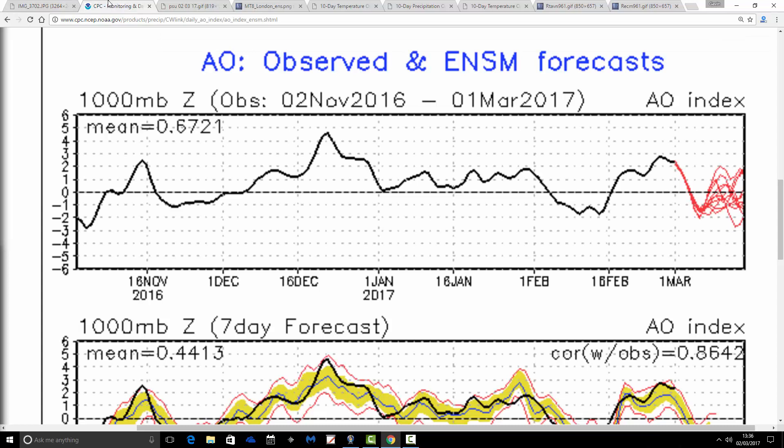Let's have a look at the Arctic Oscillation. This is the observed and forecast chart. The black line tells us where the Arctic Oscillation has been, and the red lines show where the GFS ensembles are forecasting it to go. Remember, this is just an index reflecting the state of the atmosphere — it's not driving anything, it just tells you what the atmosphere is doing. Through most of the winter, the Arctic Oscillation has been in positive territory, and we're still very positive right now. But we are forecasting it to drop into negative territory.